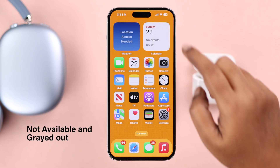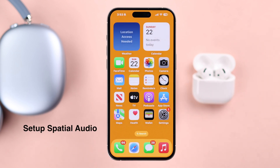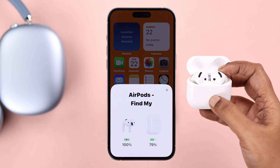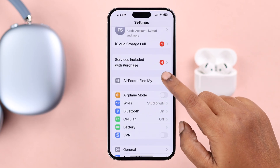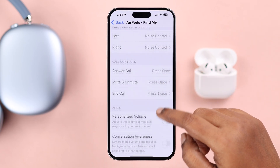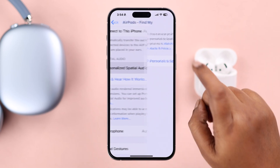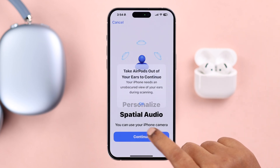First, if spatial audio is showing 'not available' or is grayed out, you need to set up the spatial audio function on your device. Make sure your AirPods are connected to your iPhone. Open Settings, go to your AirPods individual settings, scroll down to find spatial audio, tap on it, then tap on 'Personalized Spatial Audio' and press Continue.